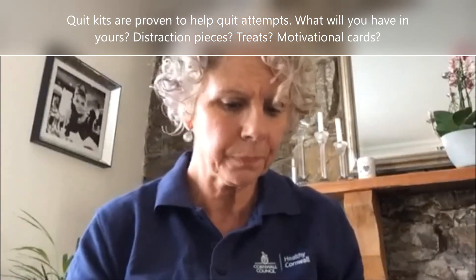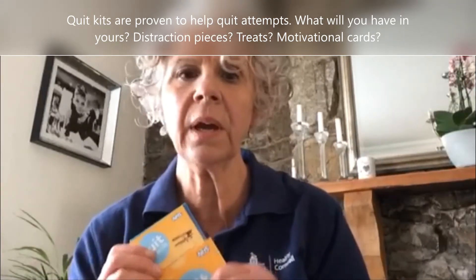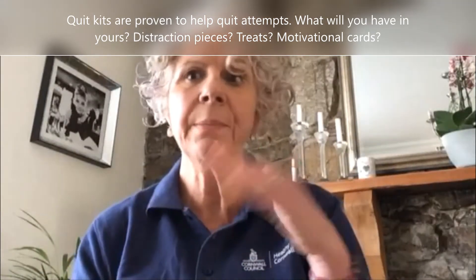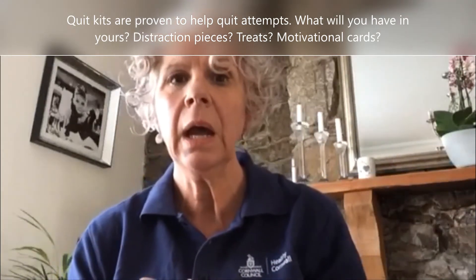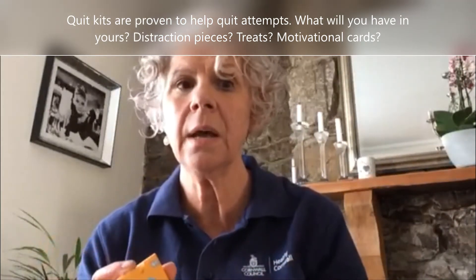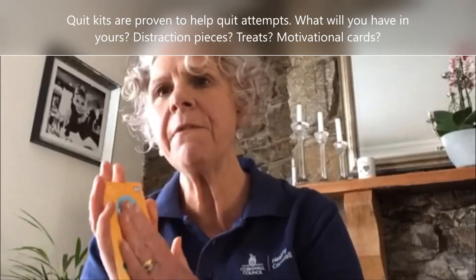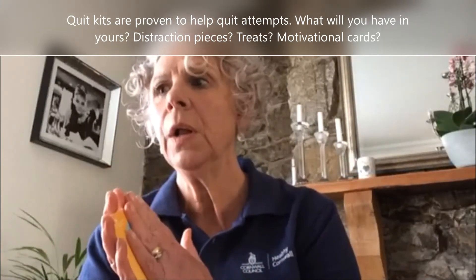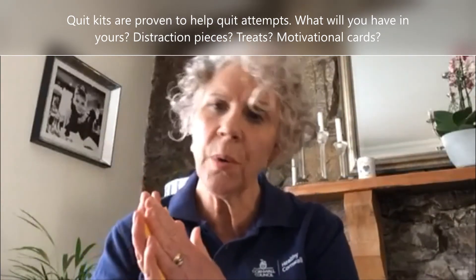In it you might want to put some quit cards, and you could make your own quit cards up — list the benefits of stopping smoking, the health benefits, the financial benefits, and maybe even a favourite photo of someone that's motivated you to want to quit.